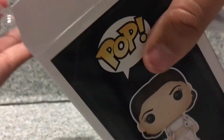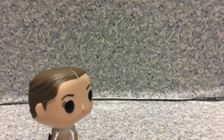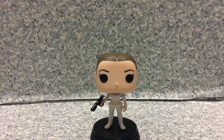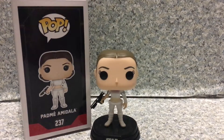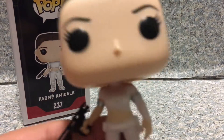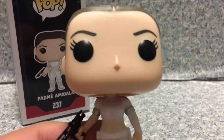Now let's release. So here we got Padme Amidala out of the box. This is the outfit that she wears in Attack of the Clones.